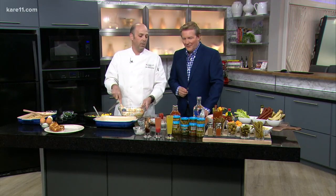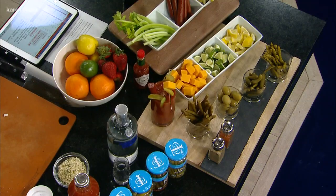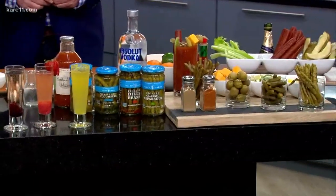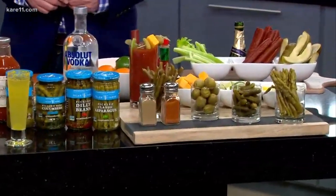We've partnered with Stonewall Kitchens — they've got some fantastic products that we sell at the store. We've got their Bloody Mary mix, some blue cheese stuffed olives, pickles, pickled green beans, and pickled asparagus. We'll have this set up in a nice array for you to make your own Bloody Mary.